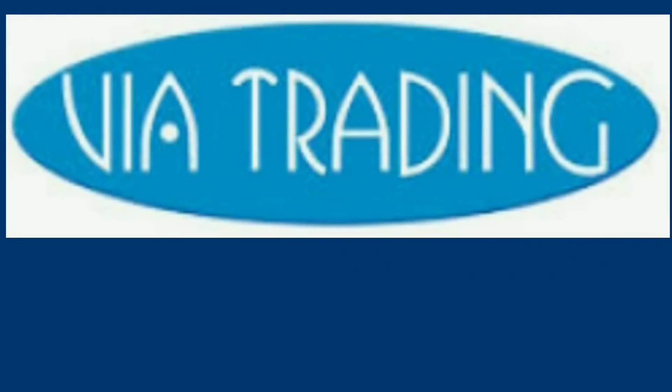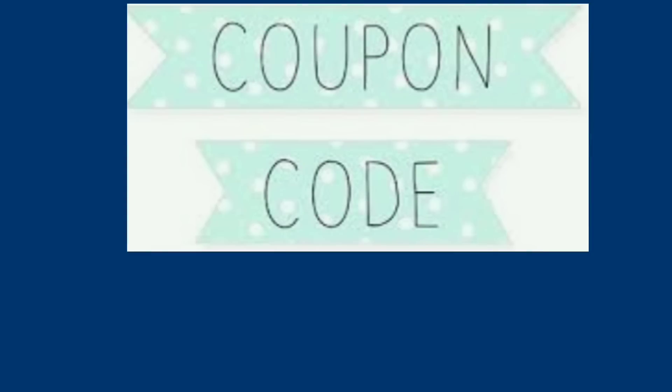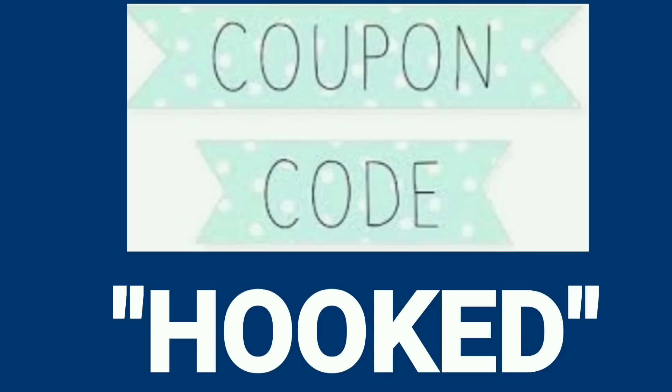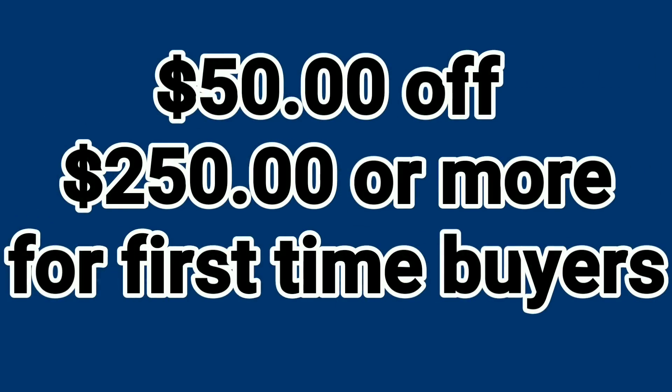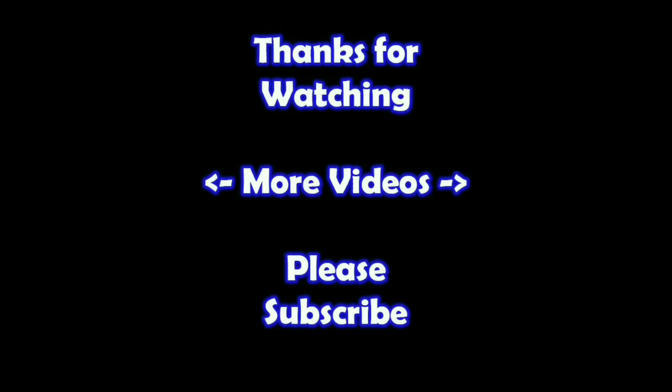Don't know how to get to Via Trading? Click the link in the description below. Via Trading was also awesome enough to create a coupon code for my viewers only — use the coupon code HOOKED shown in the description below. This code will give you $50 off your very first order of $250 or more from Via Trading. Hey, thanks for watching! I hope you learned something. If you'd like to watch more of my videos, just click on them here. If you'd like to learn more about the reseller world, subscribe to my channel and check out my other videos.